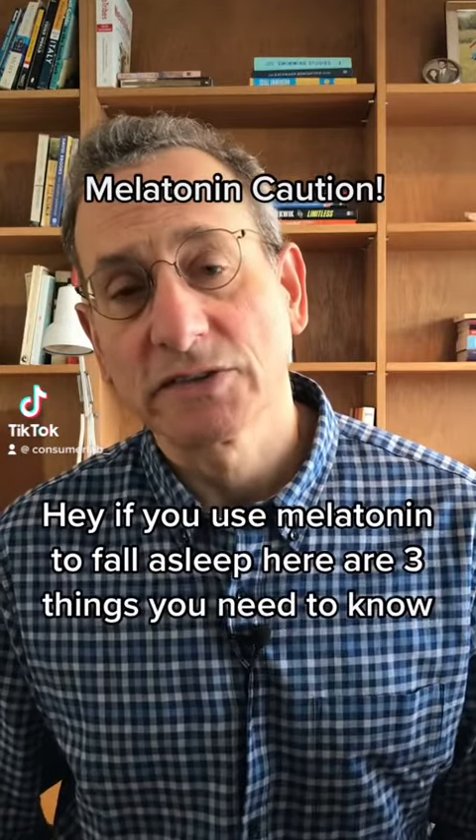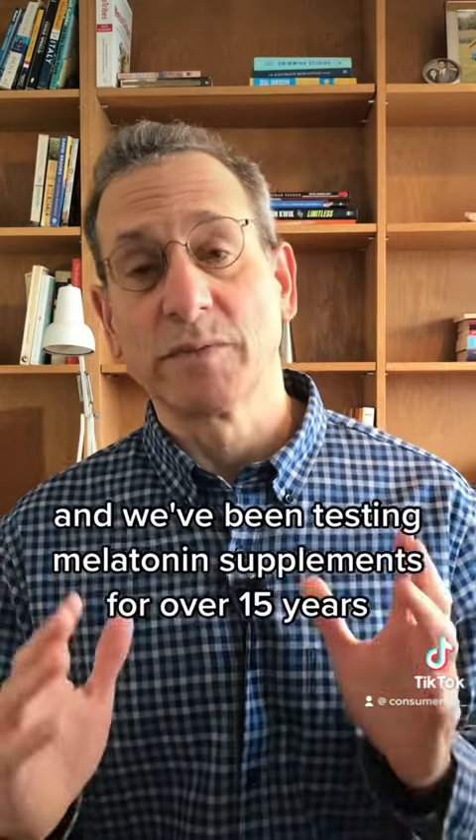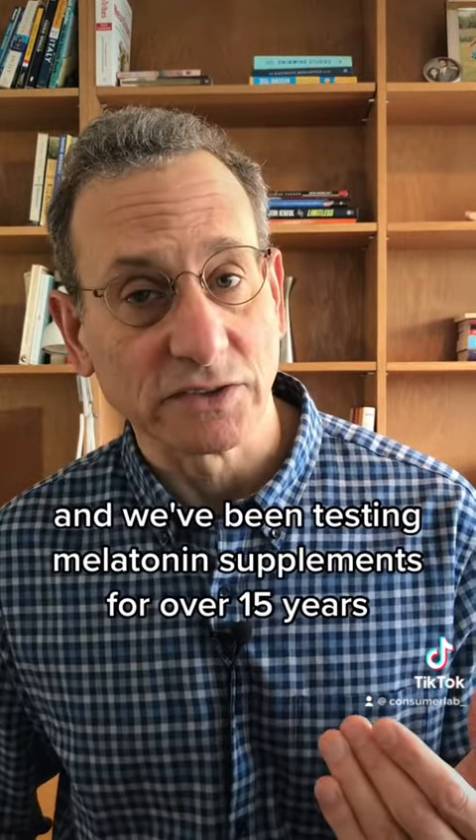Hey, if you use melatonin to fall asleep, here are three things you need to know. I'm Dr. Todd Cooperman of ConsumerLab.com, and we've been testing melatonin supplements for over 15 years.